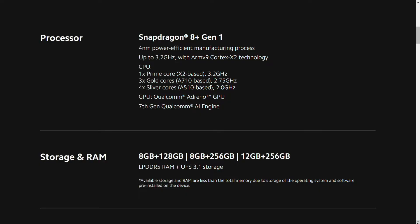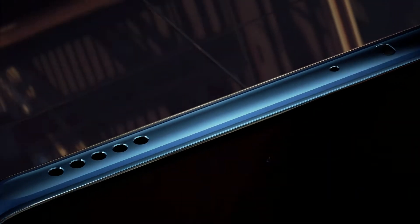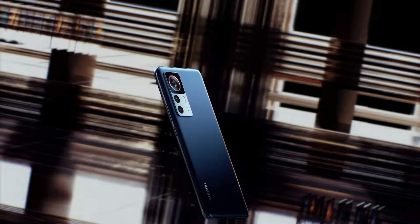There is no card slot because it has large internal storage capacity. You can choose from 128GB storage with 8GB RAM, 256GB storage with 8GB RAM, or 256GB storage with 12GB RAM. Either way, you won't run out of storage right away.